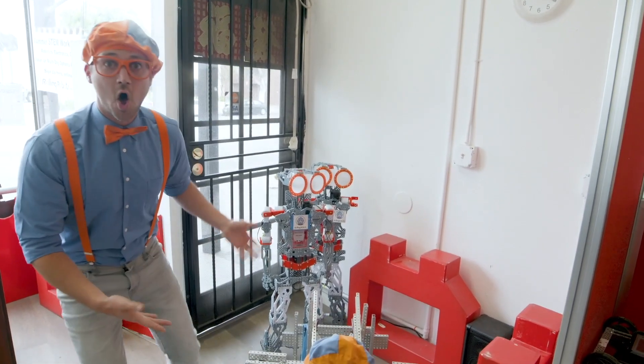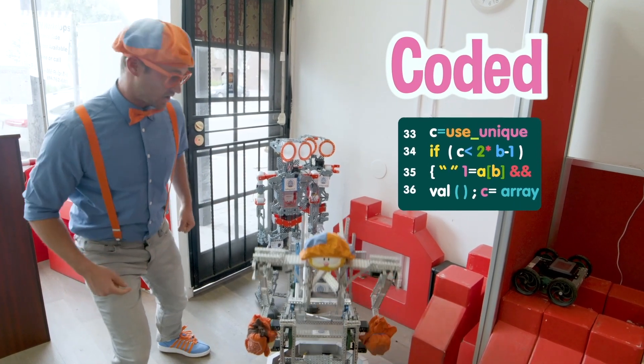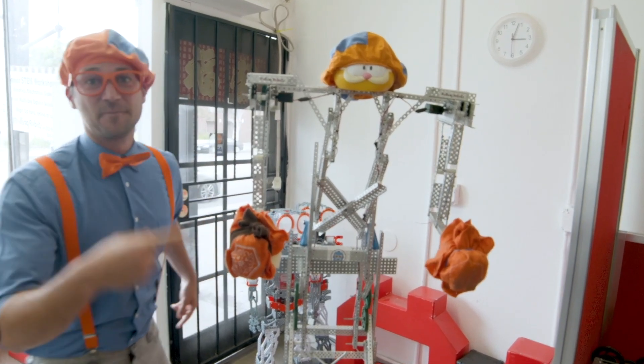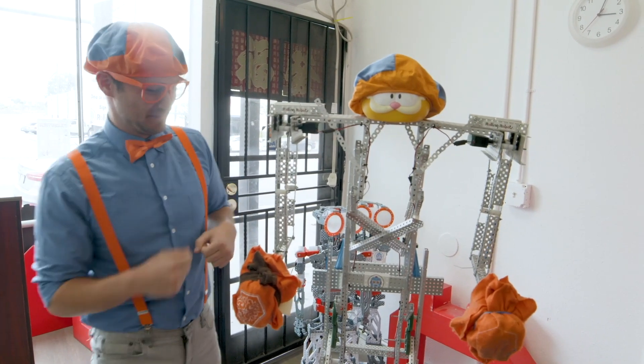Do you see these robots? All of these robots were designed, built, and coded by kids. Check this out. Look - this is the Blippi Bot! Even my hat is on Blippi.